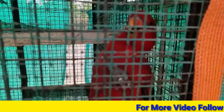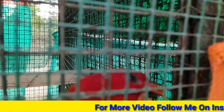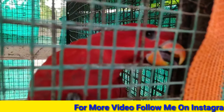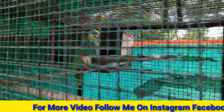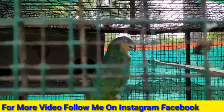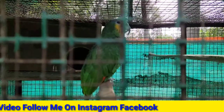So guys, we have visited the zoo and enjoyed it. I hope you liked this video. If you liked this video then don't forget to like, comment, share, and subscribe — and press the bell icon too. We will see you in the next video. Bye bye, love you all.